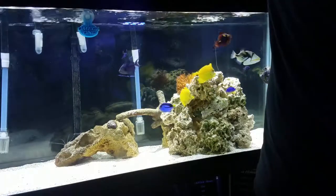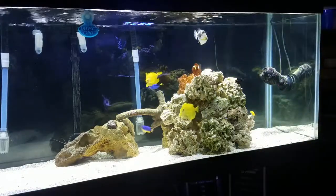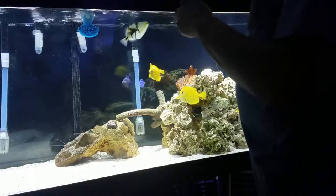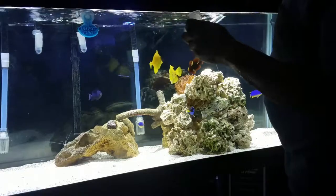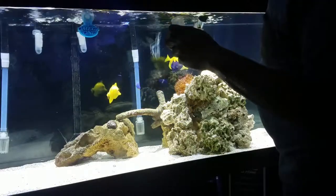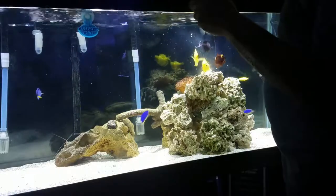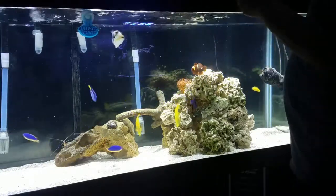Next I'm going to go ahead and target feed the tank — this is frozen brine shrimp. The first little bit will go to the anemone — boom, it's going after my fingers. And you can see that Niger trigger is greedy.